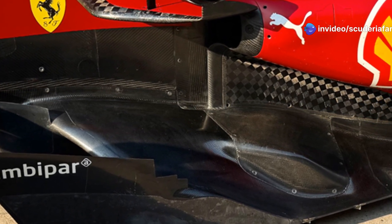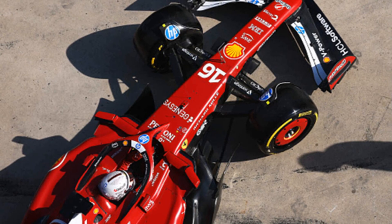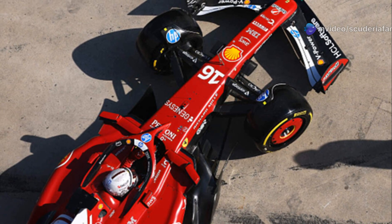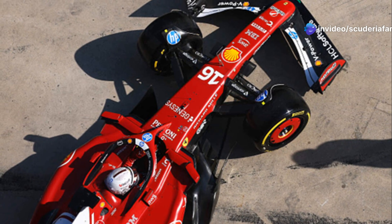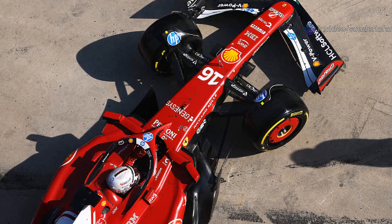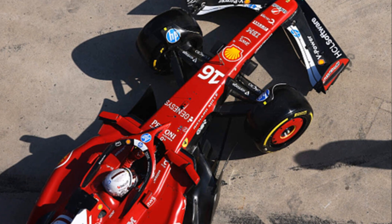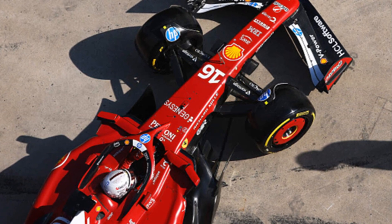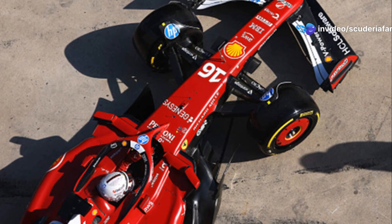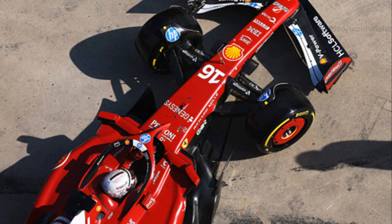Despite the fact that the Ferrari SF25 is a revolution compared to the previous car, it still shows technical consistency in a world where everyone is chasing dominant concepts. Despite the challenges, the Maranello team has continued to develop its own vision of ground effect and is now working to strike the right balance between downforce, stability, and tire management. If the rear mechanical updates materialize as promised, the 2025 Formula 1 season could still hold new and interesting surprises for Ferrari fans.